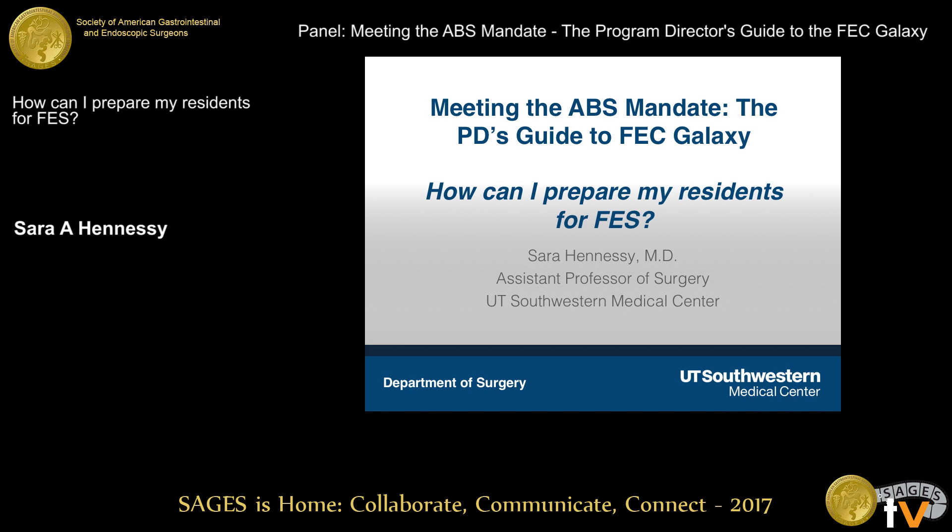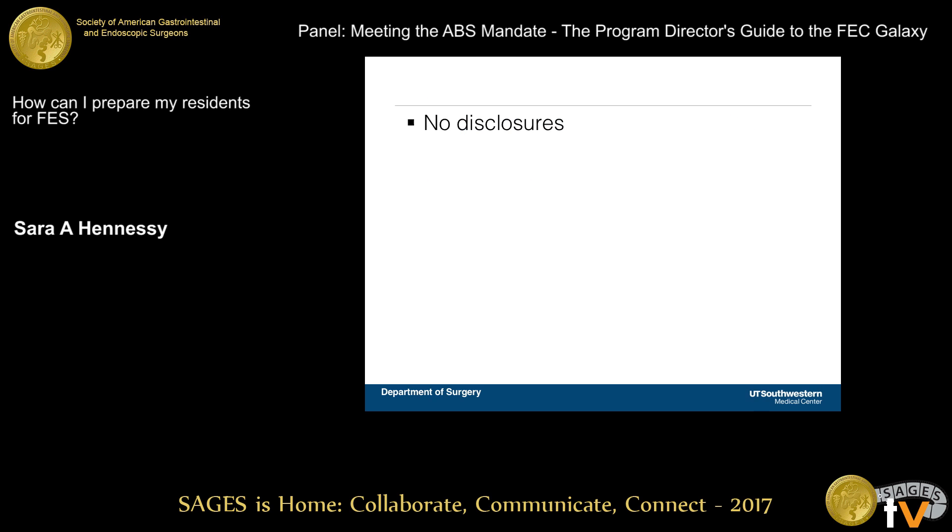When I started at UT Southwestern, I was tasked with developing the FEC curriculum and working on getting all of our residents FES certified, which was something new to me. I have no disclosures.